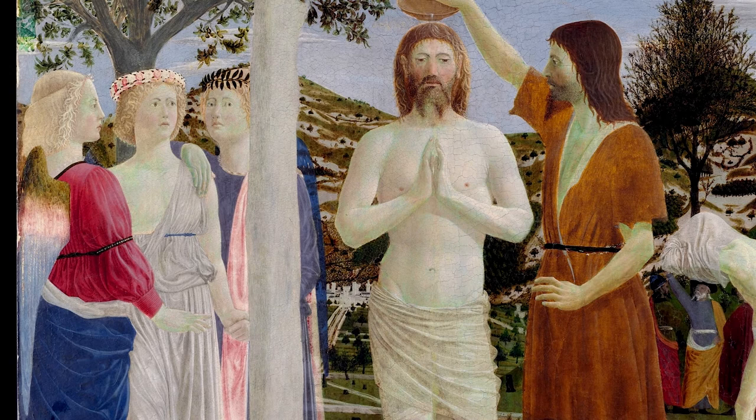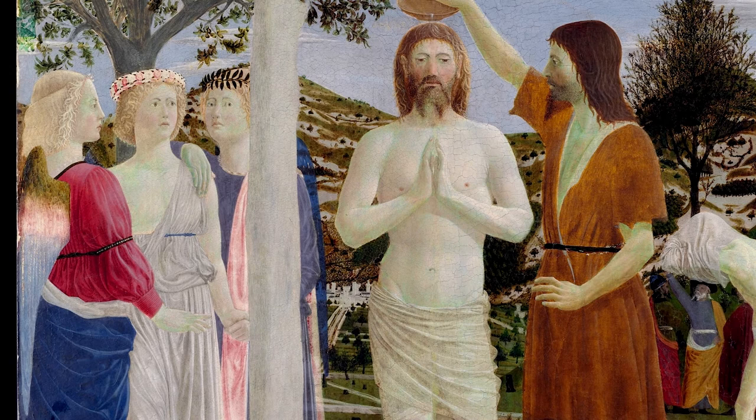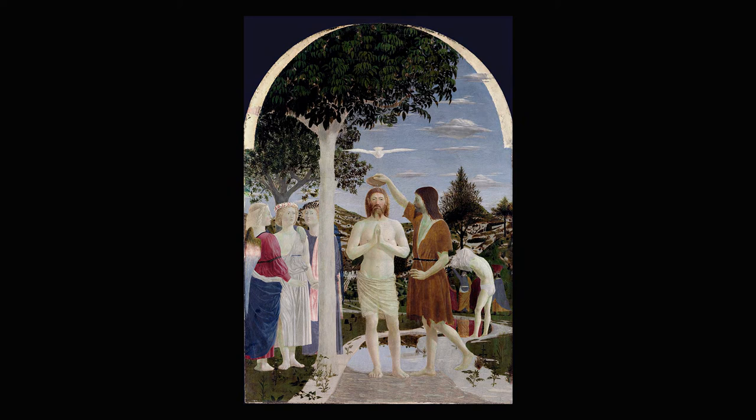For example, a detail that is visible even if very far is the city, probably Sansepolcro, in the background between the third angel and Jesus. Another symbol is the connection between the tree and Jesus. Similar in color, the tree represents solidity, strength, and the connection between the earth and sky.